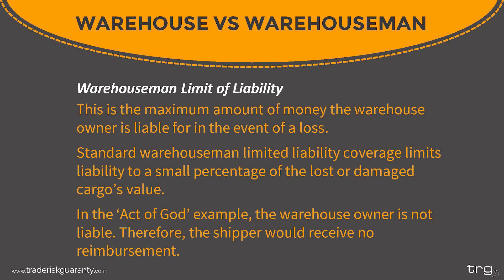Standard warehouseman limited liability coverage limits the liability to a small percentage of the lost or damaged cargo's value. In the event of a claim, the warehouseman must first be found to be at fault — they may only be liable to pay the shipper cents per pound, and only when the warehouse operator is negligent. If goods are damaged in an act of God event, the warehouse owner is likely not liable, and the shipper would receive no reimbursement from the warehouse. This is why it is important not to rely on the warehouse owner to provide any coverage for loss of stored goods.